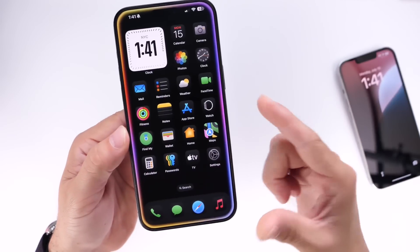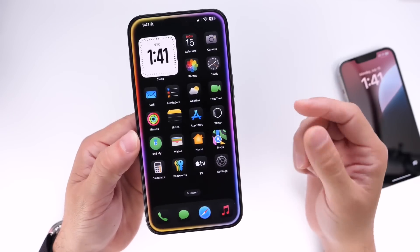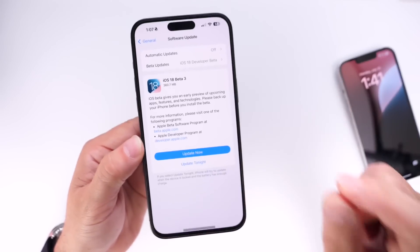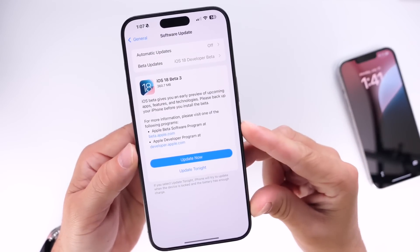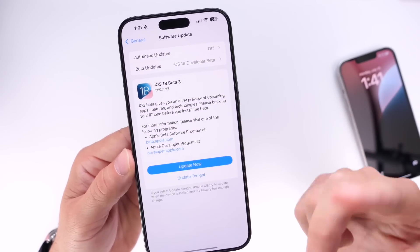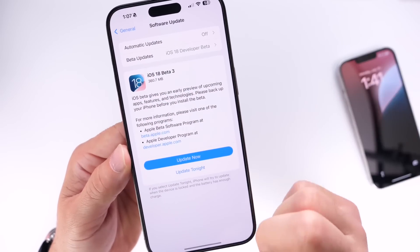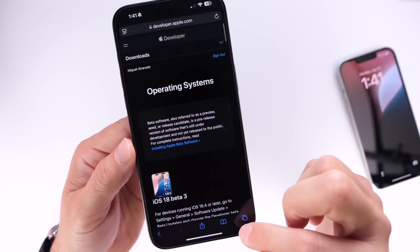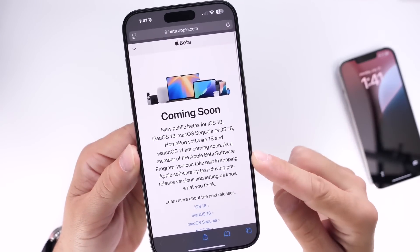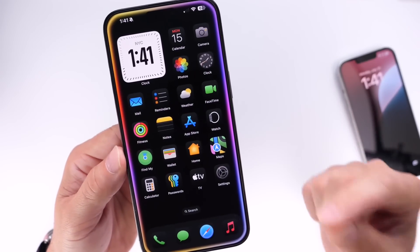To understand why Apple is doing this, we have to go back one year. With iOS 17 beta 3, Apple did the same thing — they released a re-release or revised version of the third beta, and then the following day they pushed out the first public beta for iOS 17. It looks like Apple is following the same trend this year.